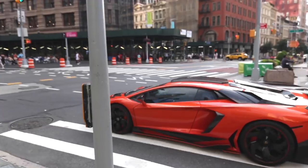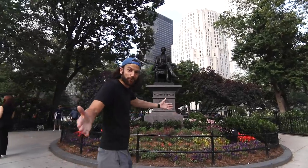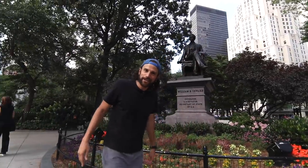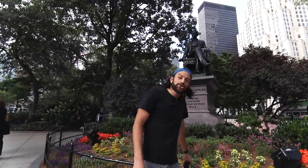So now we're going into Madison Square Park, named after James Madison — 4th President of the United States, a Federalist. He was actually one of the buddies of Alexander Hamilton. We're here in front of the William H. Seward statue.